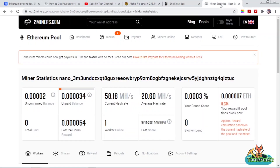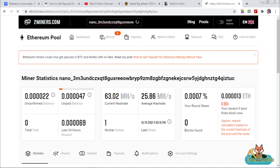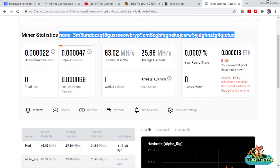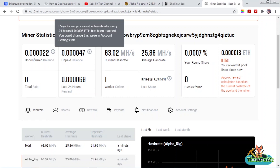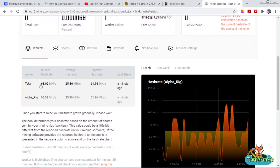Going over to the 2miners website and the Ethereum pool, you can add your Nano address at the top and search for it, and your Ethereum statistics will appear with the Nano address. Basically, you will accumulate Ethereum and once you get to the payment threshold — in this case I've selected the minimum of 0.0005 Ethereum — it will be cashed out to my hardware wallet in Nano. The current hash rate shown is 63.02 megahashes per second; the average is lower since I've only been mining for almost two hours, and it will take about six hours for the six-hour average to reflect.